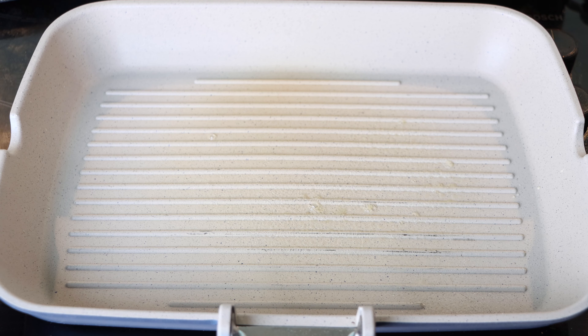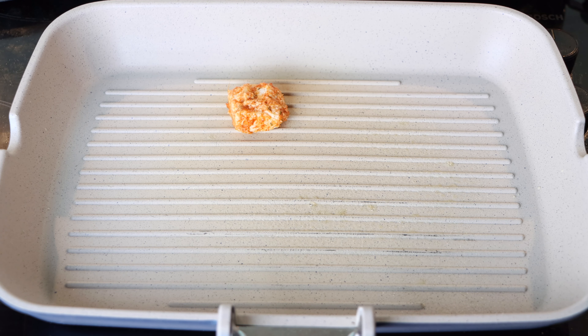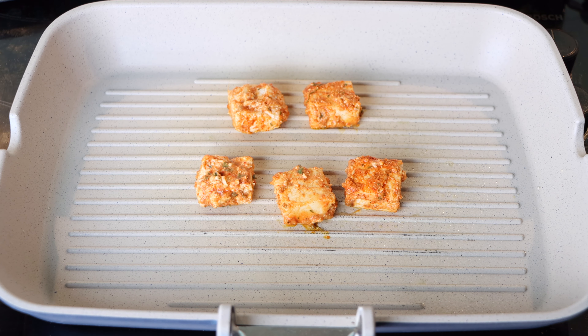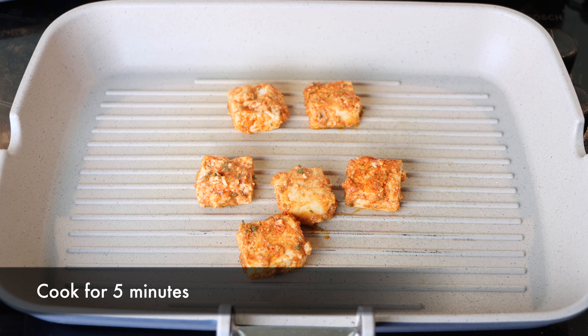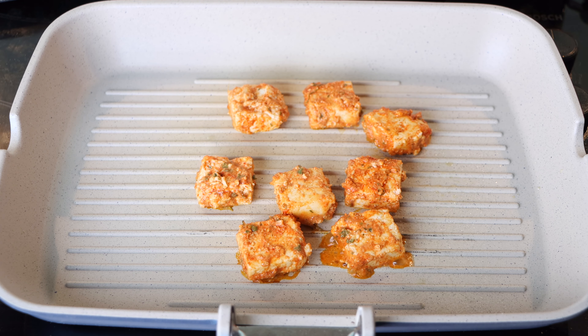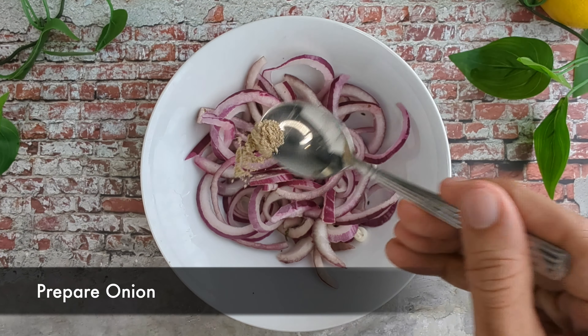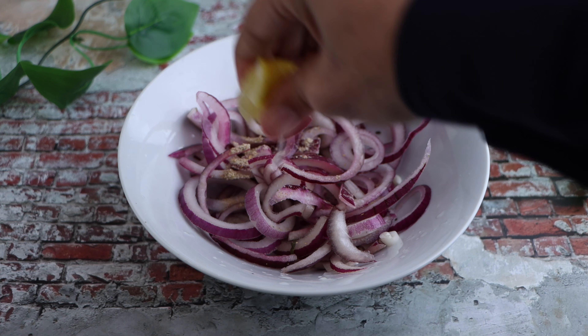You can cook it earlier if you are running short on time, but the longer the paneer is marinated, the better the taste will be. Now it is time to cook the paneer. Spray 3 to 5 sprays of oil on a hot grill pan — I am using a spray oil that has only 1 calorie per spray. Place paneer pieces on the grill pan, which will give grill marks to the paneer. Cook paneer for 5 minutes on each side over medium heat until they are golden brown.